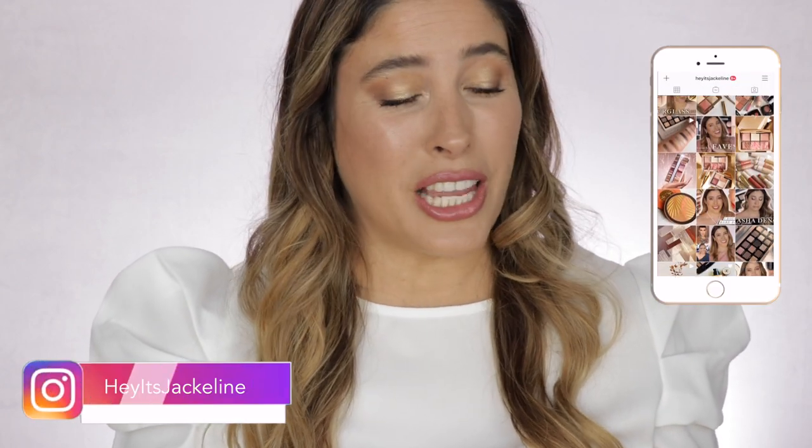If you want to see all the details about these new lipsticks from Victoria Beckham, how they look on a light medium skin tone, arm swatches and lip swatches, then just keep on watching.